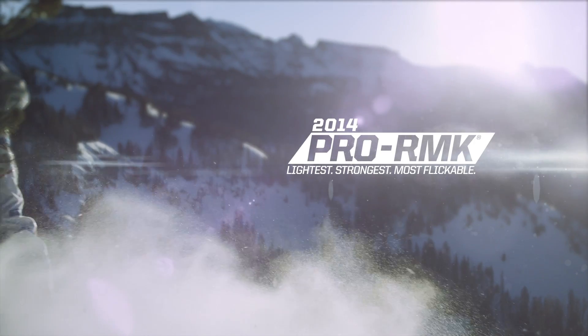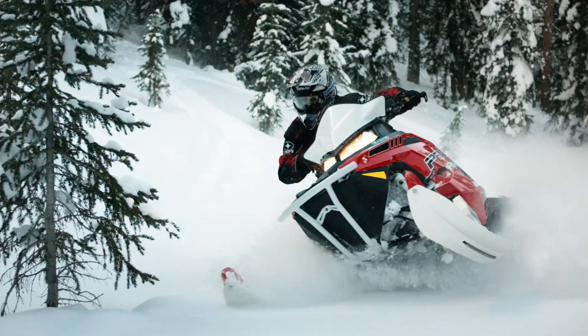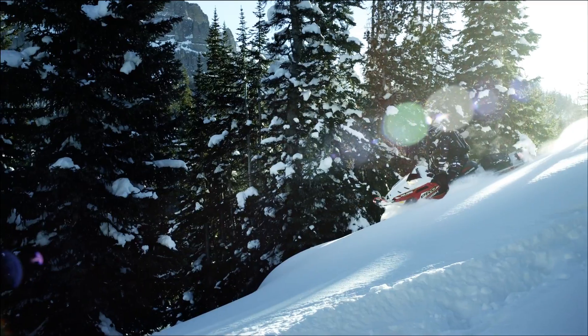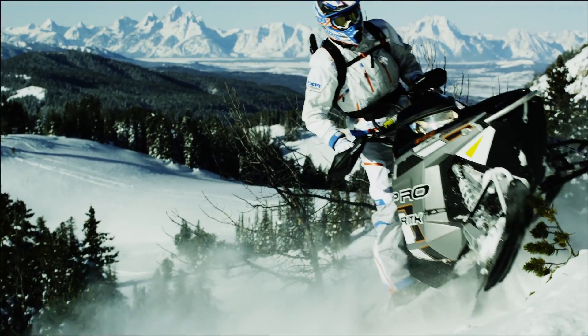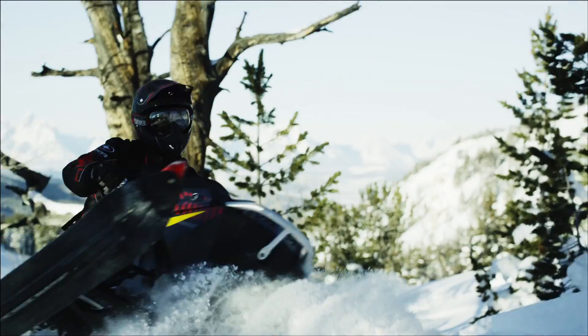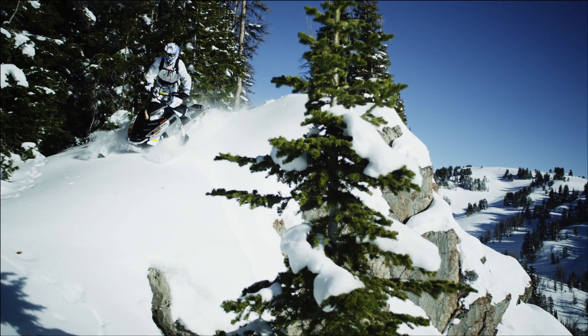I truly still don't know where the boundary is of this snowmobile, and that's pretty cool to say — that's why I wake up every morning to go ride. That's one of the funnest things about these sleds: you can go explore basically anywhere you want to go. That's why I like riding in the backcountry so much.